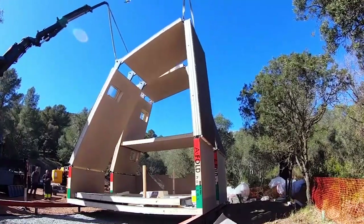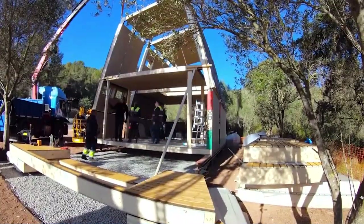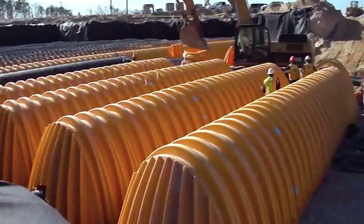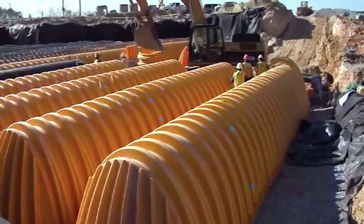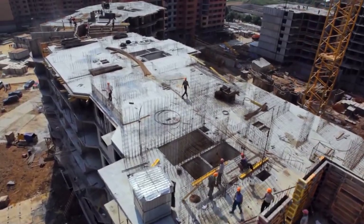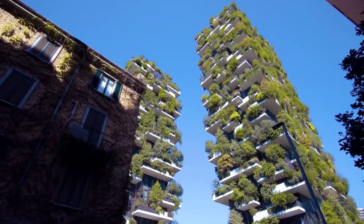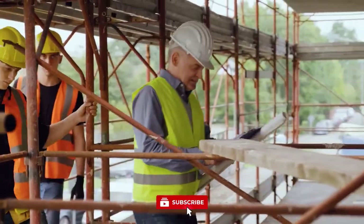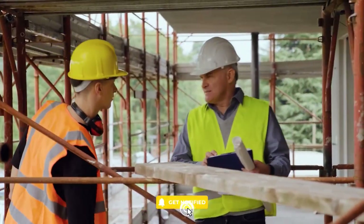Are you ready to witness some of the most incredible construction technologies that are worth seeing? Today in this video, we'll be taking you on a journey through some of the most awe-inspiring and groundbreaking construction technologies from around the world. These technologies can benefit the environment, save time and money, and enhance the overall construction experience. Continue watching the video till the end and subscribe to our channel for updates on all our videos.